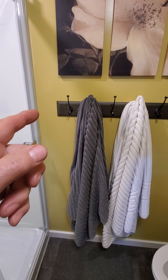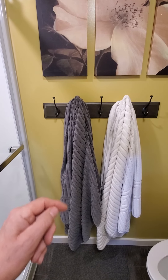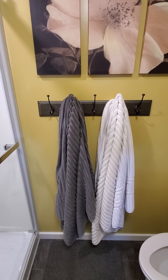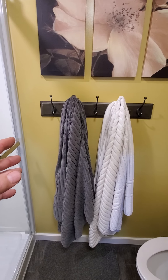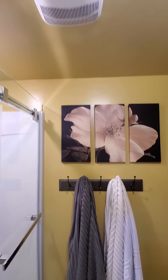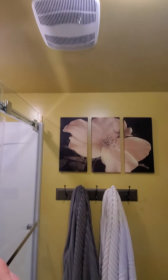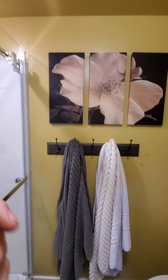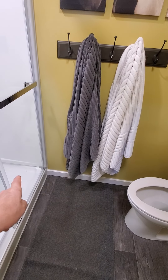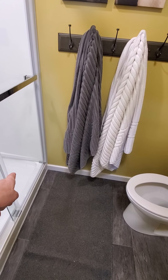This wall got basically reframed for better insulation. This is the exterior concrete wall of the basement, so it's got better insulation and a better vapor barrier. It also allowed me to rewire. A vent was also installed so that we've got a proper vent.